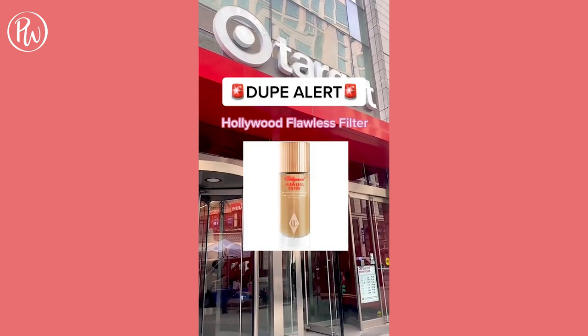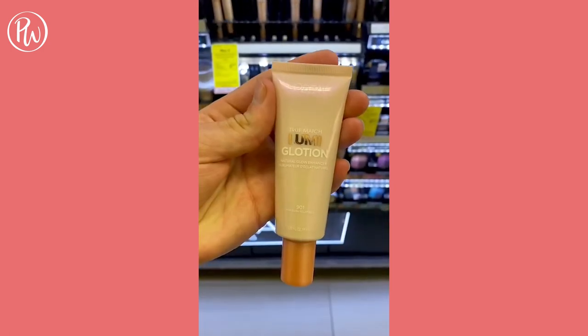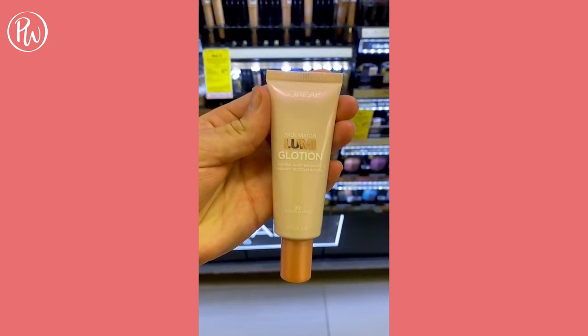If you're looking for an affordable swap for Charlotte Tilbury's Hollywood Flawless Filter, you need to pick up L'Oreal's Lumi Glotion. It's lightweight, a little goes a long way, and it doesn't get greasy throughout the day.